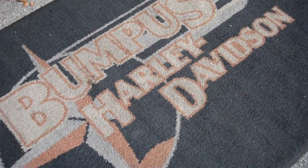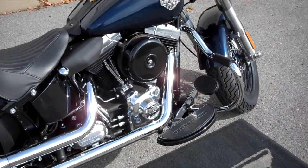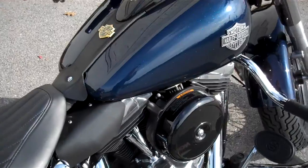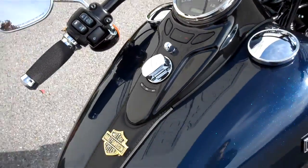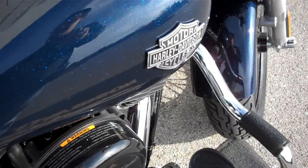Hey everyone, this is Greg, the internet sales guy down in Bumpus in Murfreesboro, Tennessee. What we have here is a 2013 Big Blue Pearl Softail Slim that only has 174 miles on it. This motorcycle can be titled as new because it has below 500 miles on it.